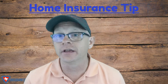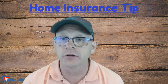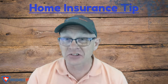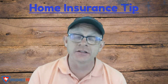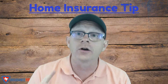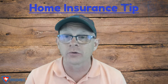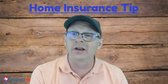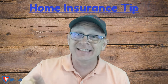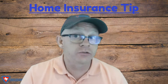So are you covered if you throw the kids in the back of the golf cart and you head down to the community pool? Let's take a look at where your home insurance does actually cover your golf cart, because there is coverage. Number one: if you are on the golf course in either your personal cart or a rented cart and you run into a structure or you run into somebody else's cart, that damage and any resulting liability will in fact be covered.